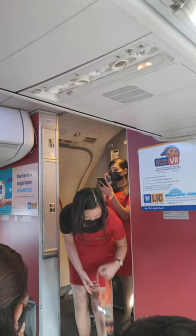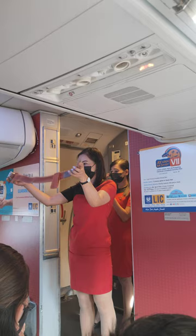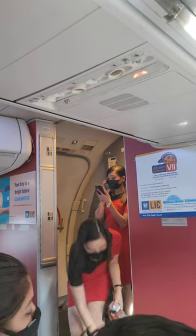We request your complete attention for a safety demonstration of this Boeing 737-900 aircraft. To fasten your seatbelt, insert the metal tip into the buckle, adjust it by pulling the strap to the correct length, and un-fasten by lifting the latch.